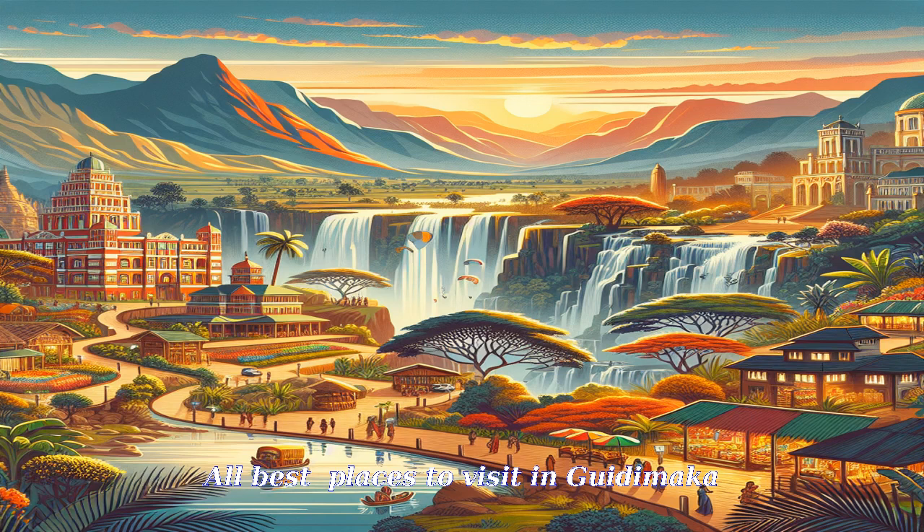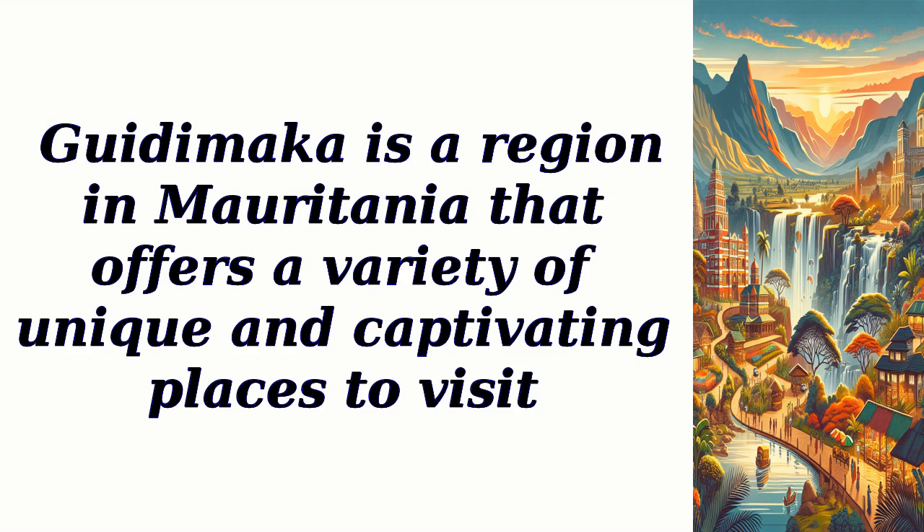All best places to visit in Godimica. Godimica is a region in Mauritania that offers a variety of unique and captivating places to visit.